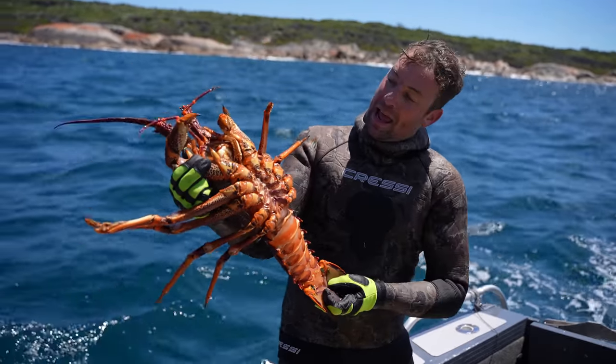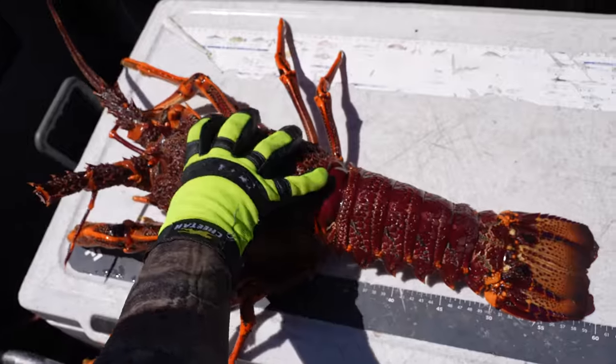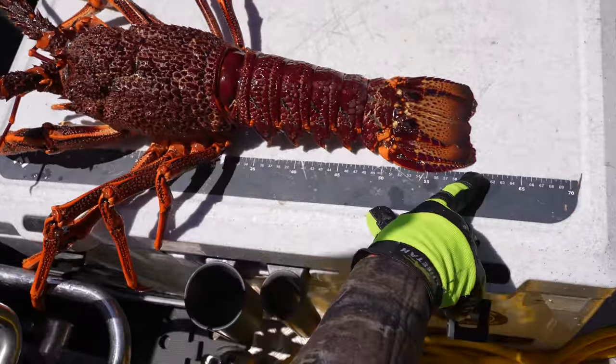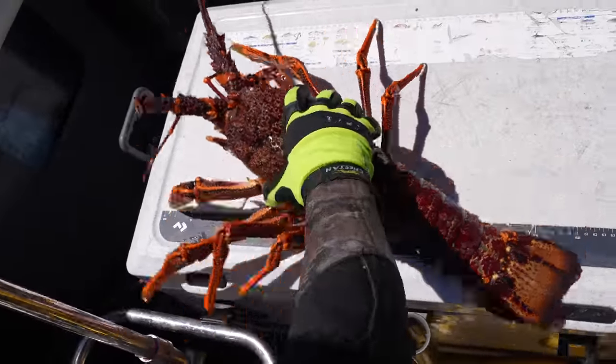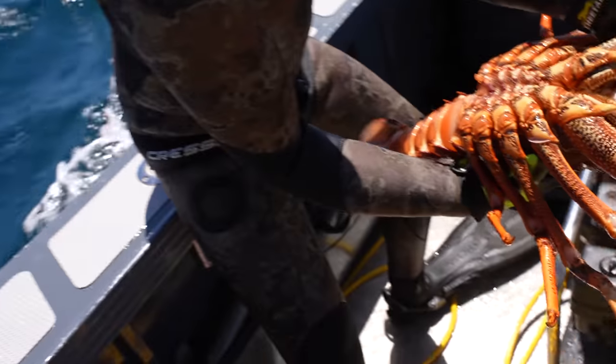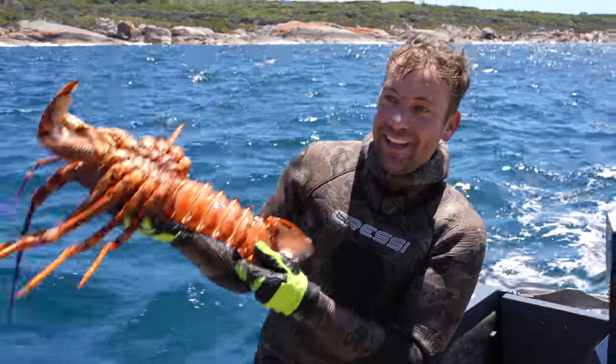Good dive. Just so you get an idea of the size of this — that's 62 centimeters. That is absolutely massive. And the claws on it — in comparison to the size of my head, it's just huge. I can't believe that.